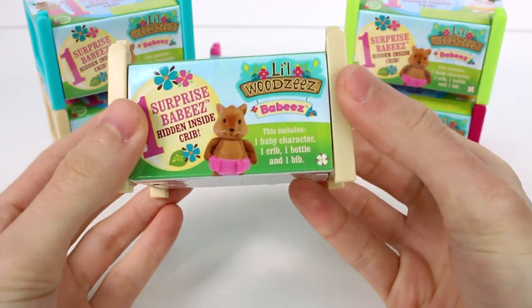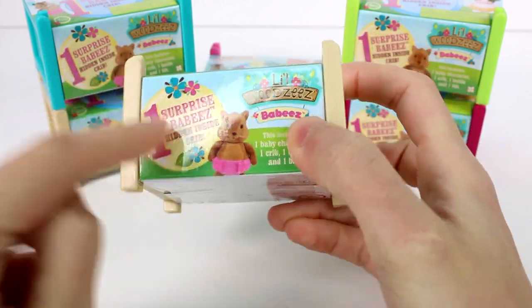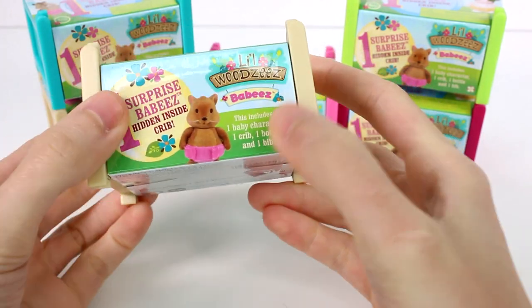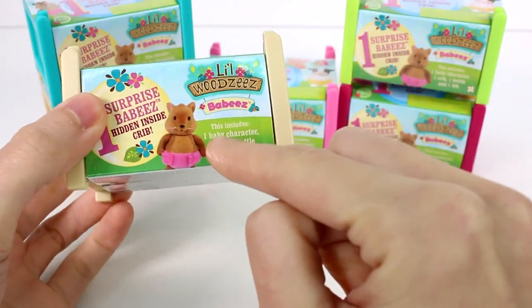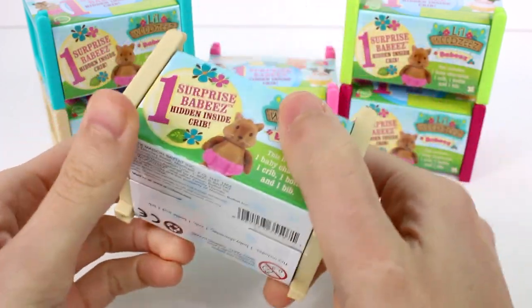Hi everyone, it's Tiffany. I am here with the Lil Woodsy's Baby's Blind Cribs. There's one surprise baby inside, plus you get this nice little crib. This totally includes a baby character, crib, a bottle, and a bib. I have six of these to open up with you guys today.